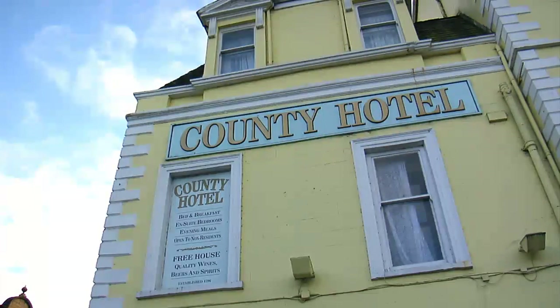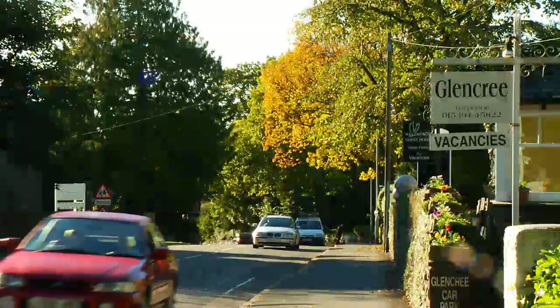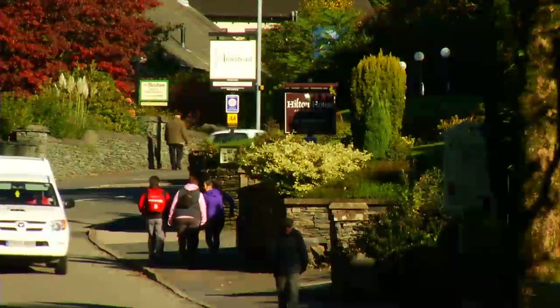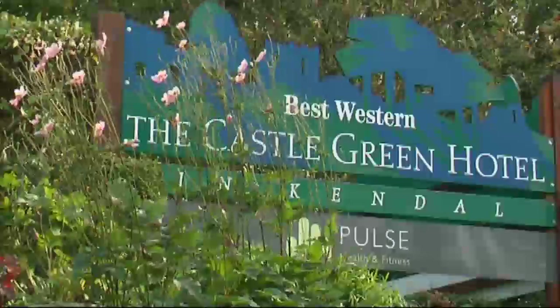For those looking for an overnight stay in Kendal or nearby Windermere and Bowness, there are a large array of hotels and unique guest houses. Recommended among the Kendal-based hotels are the Riverside Hotel and the Castle Green Hotel.